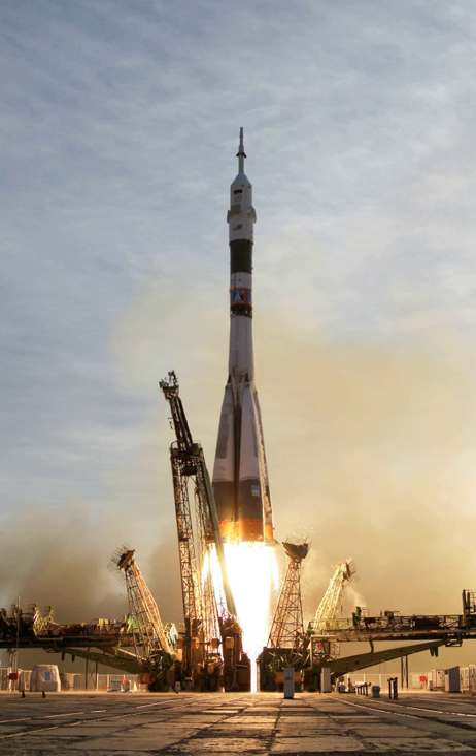For a spacecraft to reach the Moon, Earth escape velocity of 11,200 m/s is not required, but a velocity close to this places the craft into an Earth orbit with a very high apogee which, if launched at the correct time, takes it to a point where the Moon's gravity will capture it.